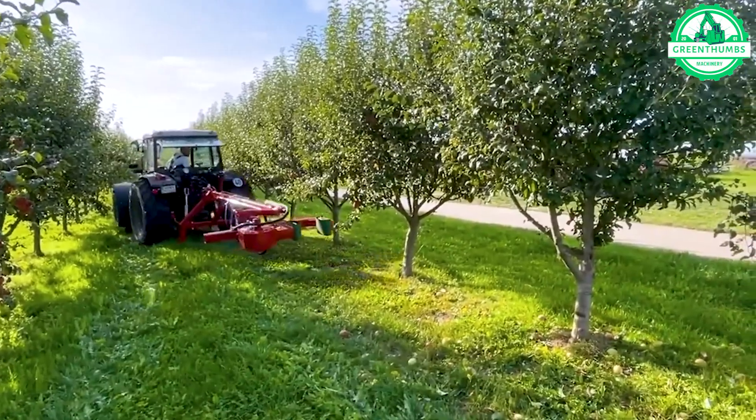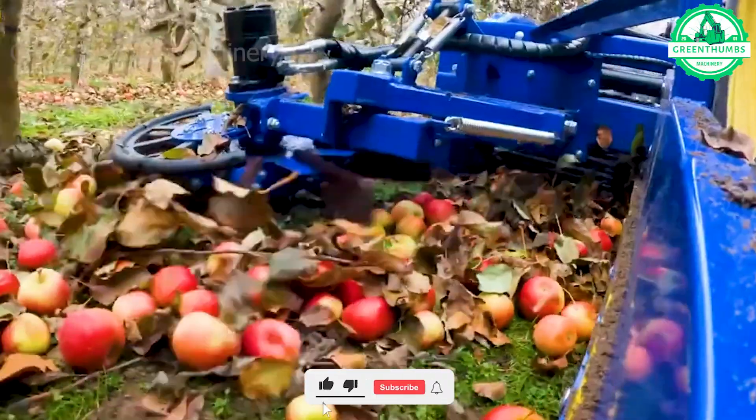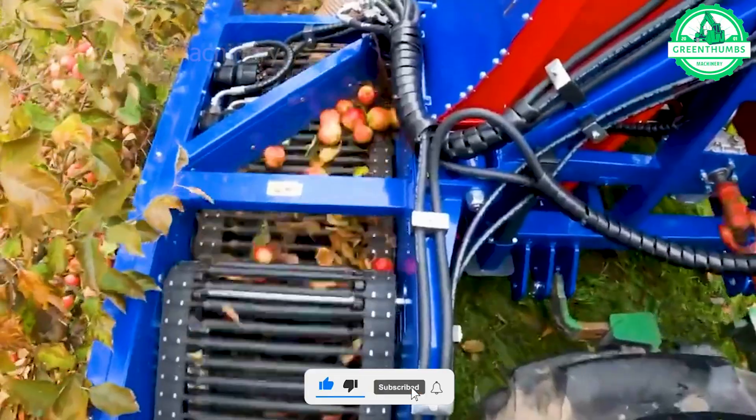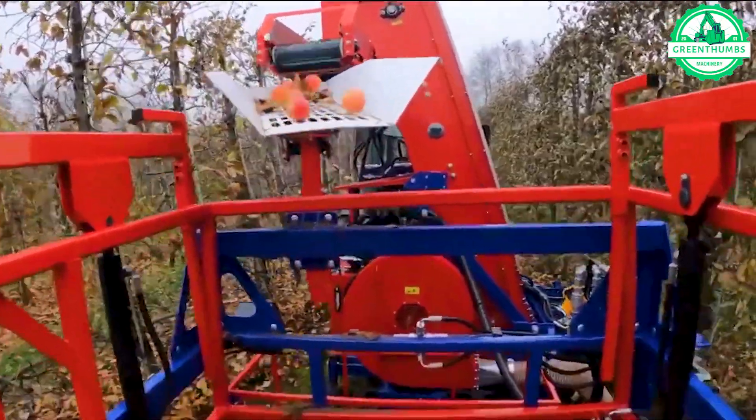A groundbreaking machine combining precision and efficiency revolutionizes the apple harvesting process. Its sleek design and sturdy structure mark it as an icon of modern agricultural innovation.